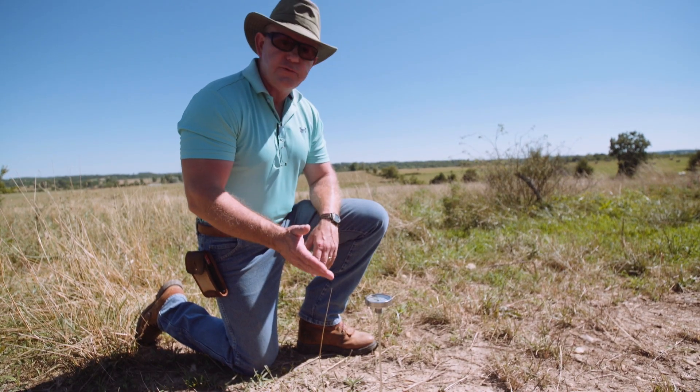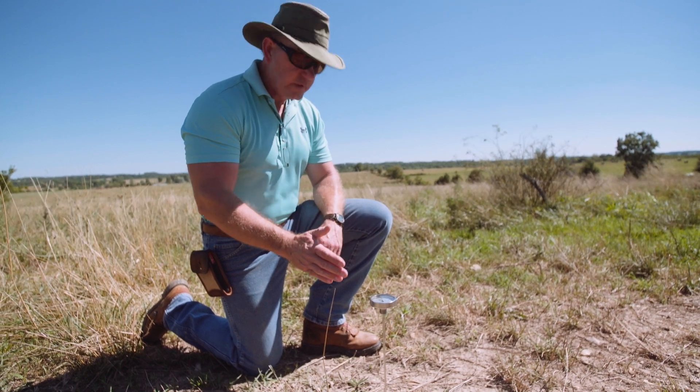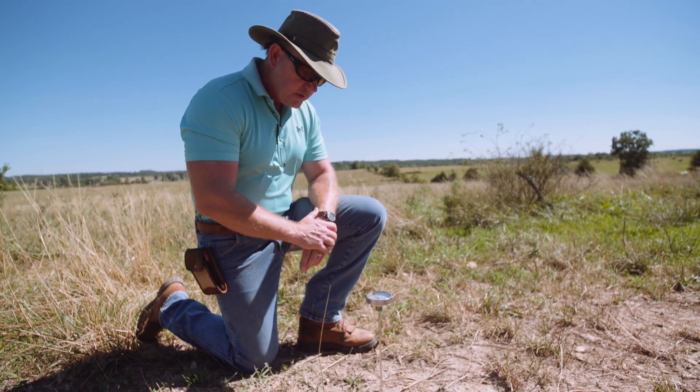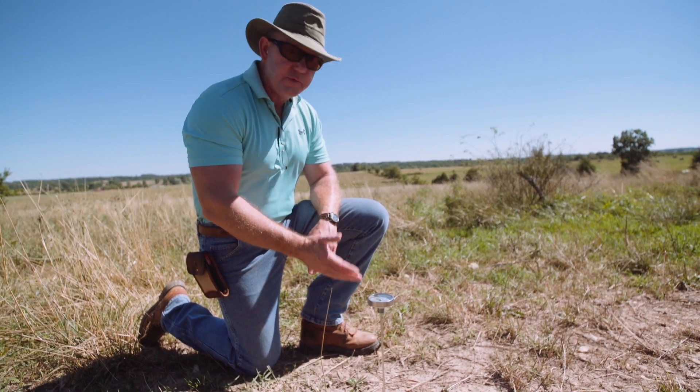That's a swing of 34 degrees, and that's a very significant swing in terms of its impact on a microbial population and plant regrowth activity.